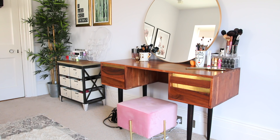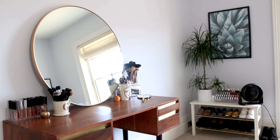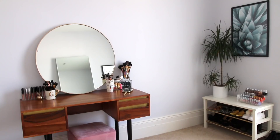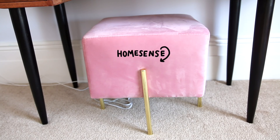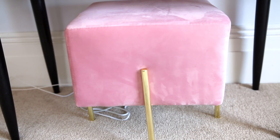Onto my dressing table — this is probably my favourite part of my room. This dressing table is from Swoon Editions and I actually bought it to be a desk for my iMac, but it didn't properly fit so I thought I'd make it a dressing table and it looks so nice. It adds a nice touch to my room, which would be super white without it. This little pouffe is from HomeSense, I love velvet — it looks so sweet.